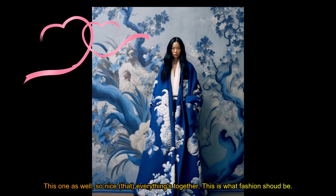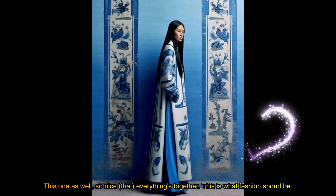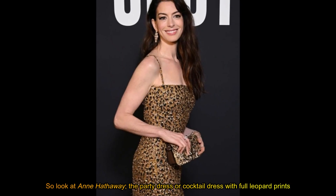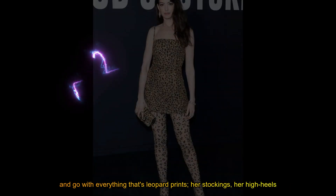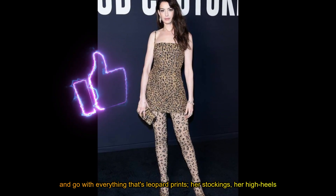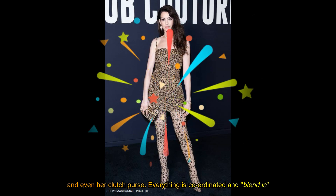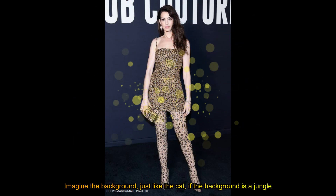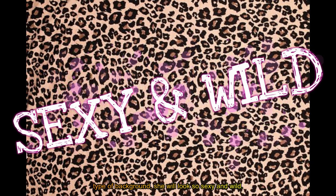So nice, so stylish, so cool. This one as well — so nice, everything together. This is what fashion should be. So look at Anne Hathaway: the party dress or cocktail dress with full leopard prints, and everything goes with the leopard print — her stockings, her high heels, and even the clutch purse. Everything is coordinated and blend-in. Imagine the background just like a cat — if the background is a jungle type, she will look so sexy and wild.